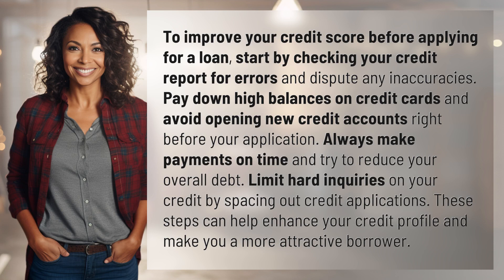To improve your credit score before applying for a loan, start by checking your credit report for errors and dispute any inaccuracies. Pay down high balances on credit cards and avoid opening new credit accounts right before your application. Always make payments on time and try to reduce your overall debt.